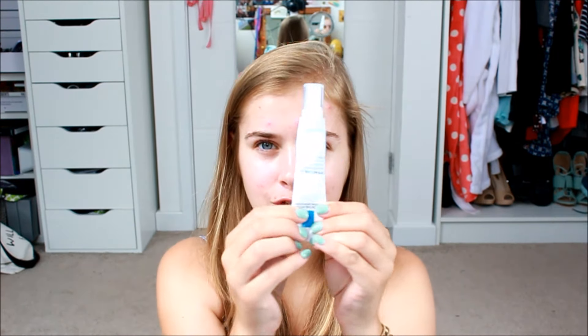Next up is the Effaclar K Plus, which retails for £14.90 — a bit of a random price. I just looked it up and it turns out I've been using this wrong the entire time. I thought it was similar to the Effaclar Duo, but it's actually a moisturiser. I've been using it alongside moisturisers and not really liking it, but now I know what it is I'm going to use it a lot more. You get 30ml and it comes in a metal tube so you can really get the last of it out. I feel really annoyed I haven't been using it right for four months.